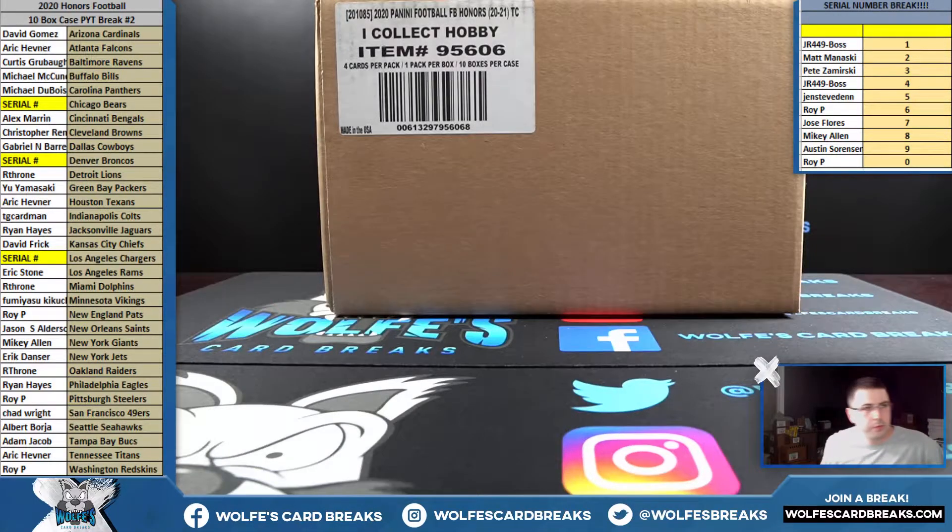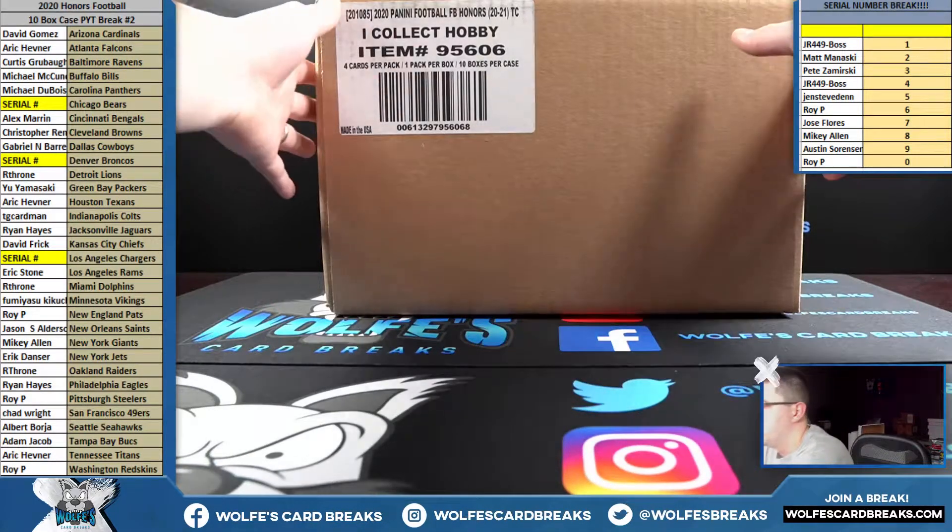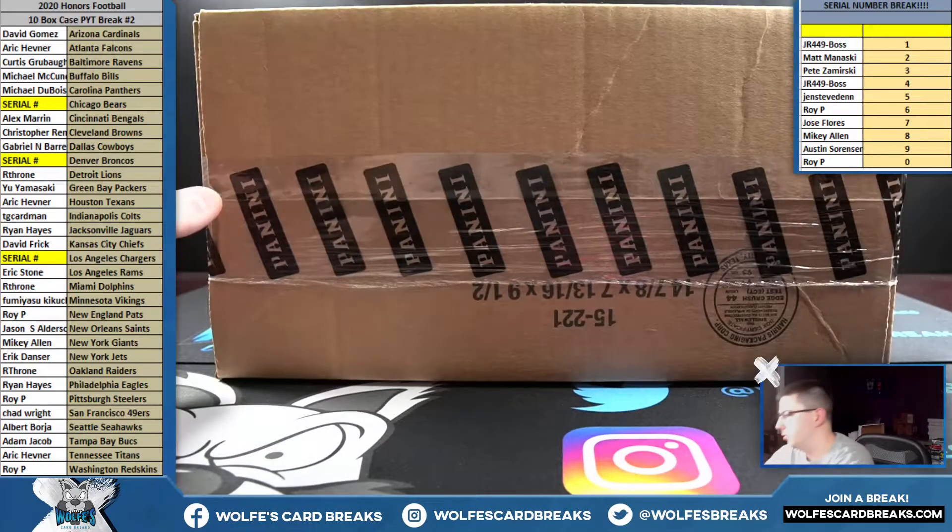Here we go, round two — 2020 Honors Football, full case pick, team number two. Full cases on these bad boys.